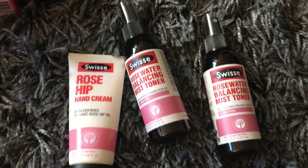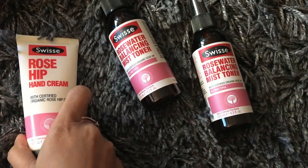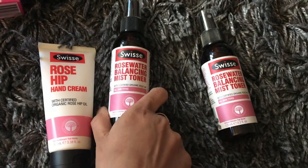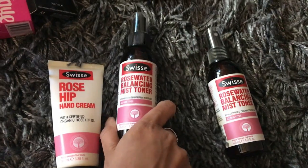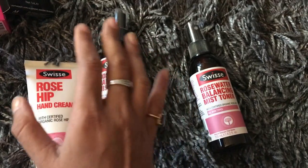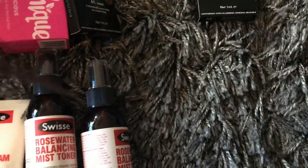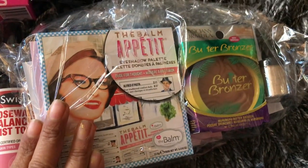I really love Swisse, and they've launched the Rose Hair Hand Cream, which I'm super excited to try. They also have the Rose Water Balancing Toner — I picked up two, one for work and one for home, so I can spray it on my face every two hours to stay hydrated since we're exposed to air conditioning all day.